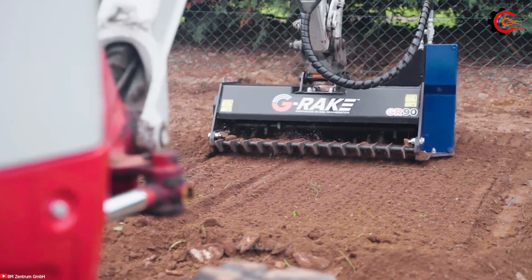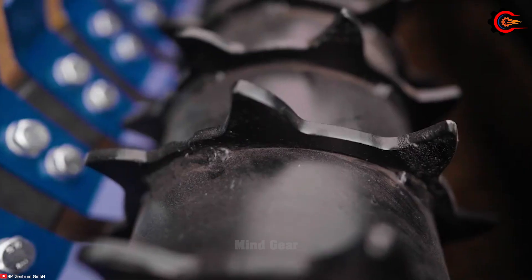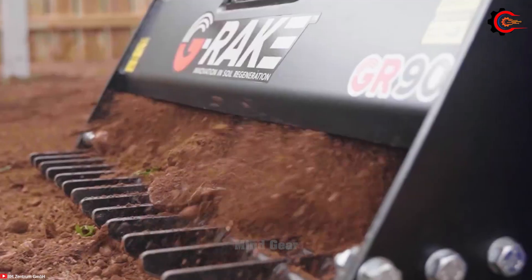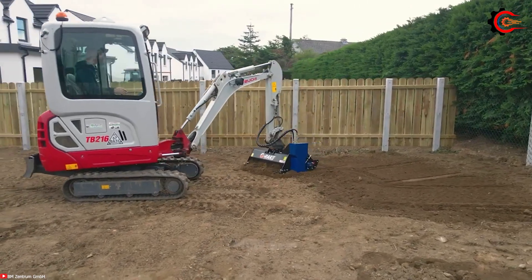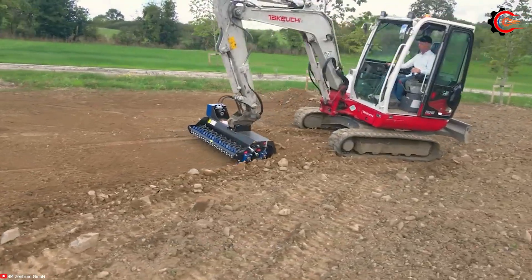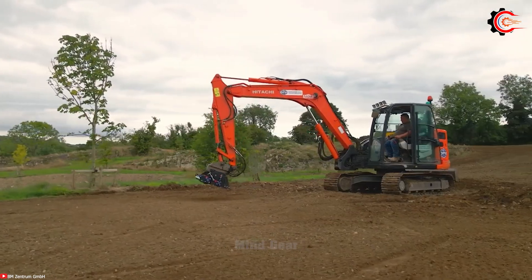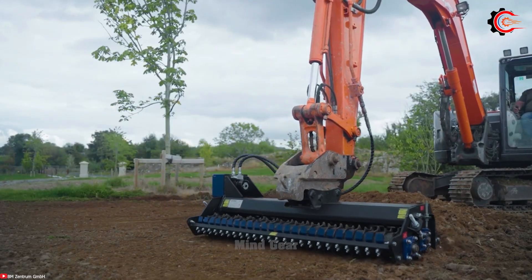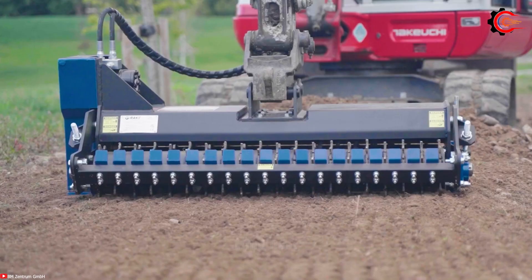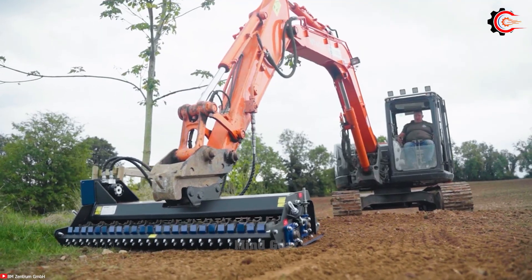Are you tired of the tedious and back-breaking work of preparing soil for a new lawn or turf laying project? The G-Rake leveling rake is a game-changing innovation for soil preparation when it comes to new lawns and turf laying. This hydraulically powered marvel not only expedites the process but also delivers superior results. Available in three sizes to cater to varying project scales, it can be effortlessly attached to excavators weighing 1.7 to 13 tons, offering versatility like never before.